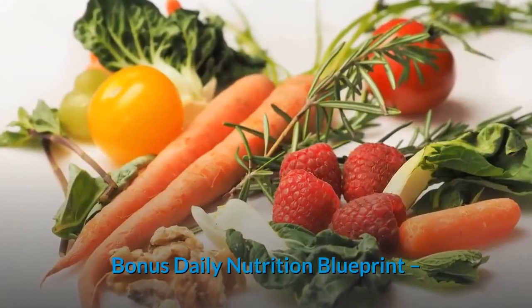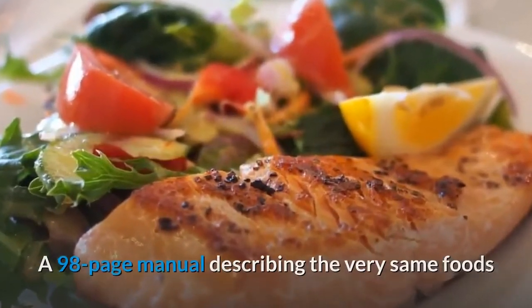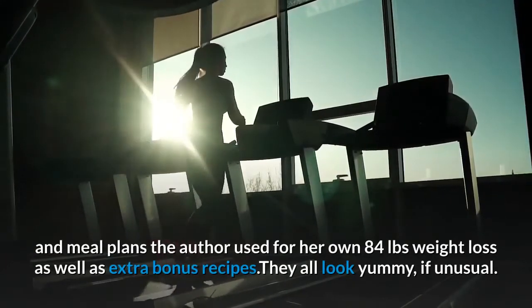The Bonus Daily Nutrition Blueprint is a 98-page manual describing the very same foods and meal plans the author used for her own 84-pound weight loss, as well as extra bonus recipes — they all look yummy, if unusual.